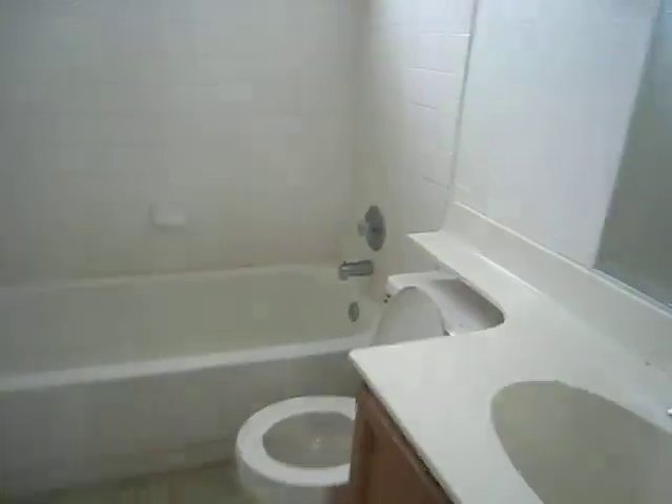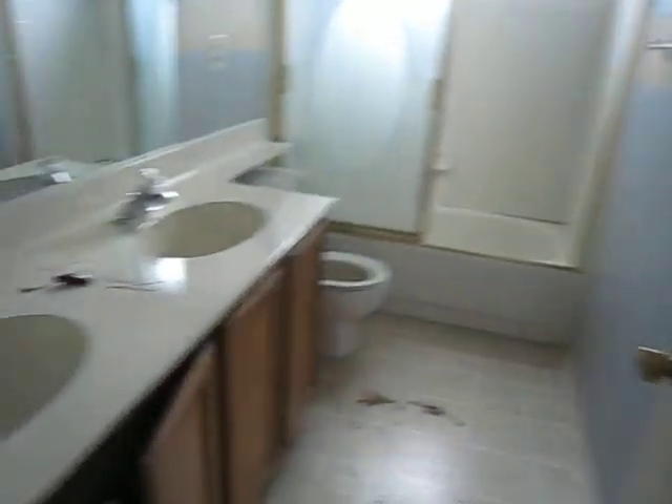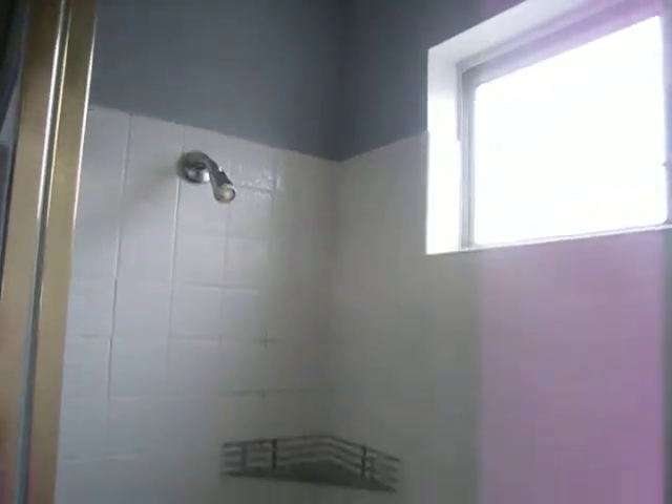Bathroom — it's in pretty good shape. Probably want to re-caulk the bathtub. No signs of water damage — unusual in this price of a property. Here's the master bathroom. This needs a little bit of work in the shower, but nothing looks like it's leaking.